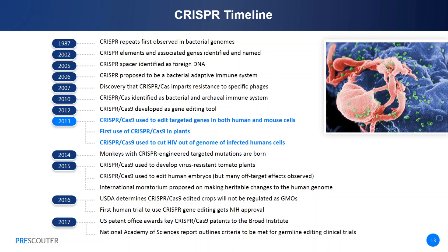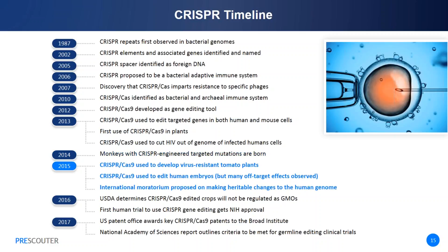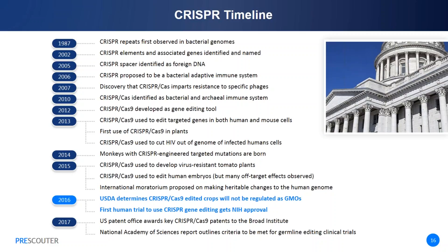In the following year, Chinese scientists created monkeys with CRISPR-engineered targeted mutations. In 2015, Chinese scientists also used CRISPR-Cas9 for the first time to edit human embryos. Even though the resulting cells were not viable, researchers in the field called for an international moratorium on making heritable changes to the human genome until the ethical implications could be fully discussed. 2016 saw important regulatory decisions, including a USDA determination that it will not regulate CRISPR-edited crops as GMOs, and NIH approval of the first human trial to use CRISPR gene editing, with the goal of modifying human T cells to attack cancer cells.